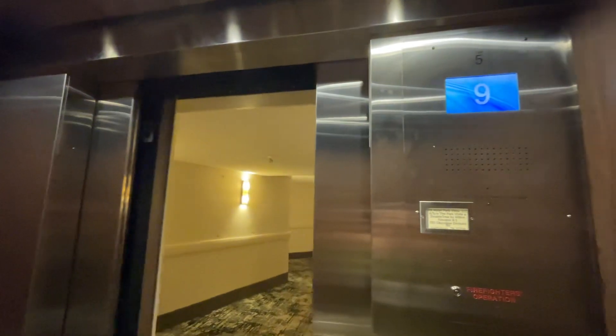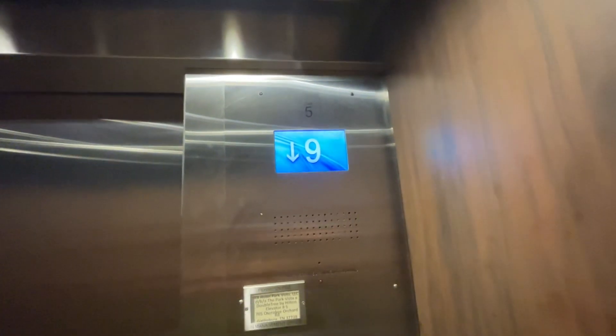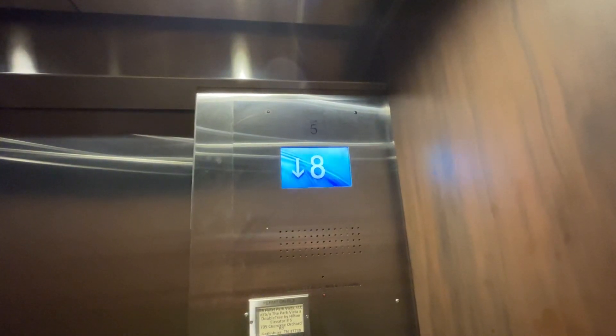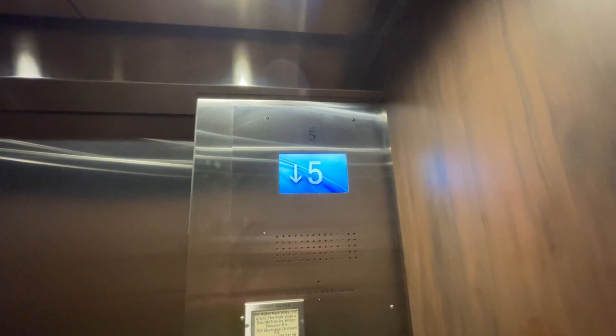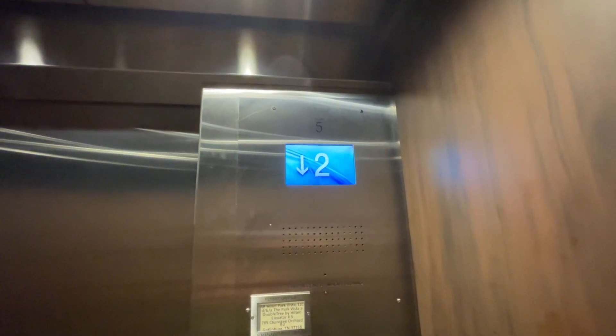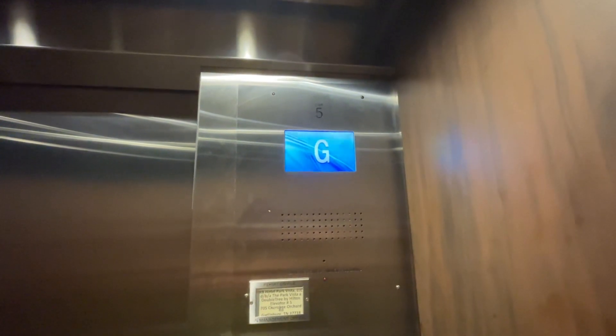We are at nine. Going down to the ground. Here we are at the ground.